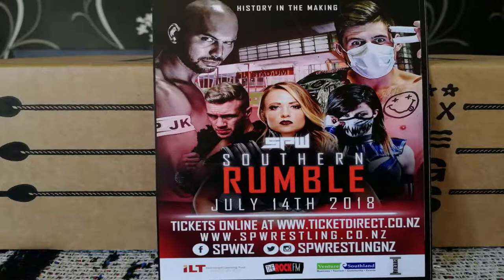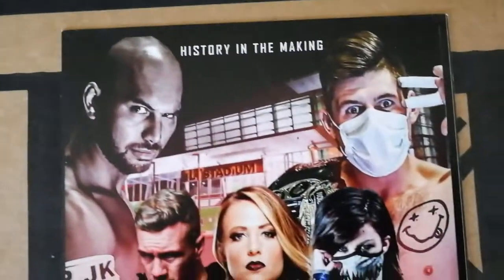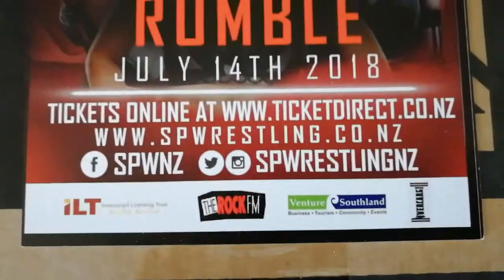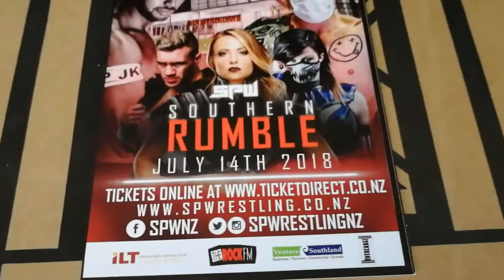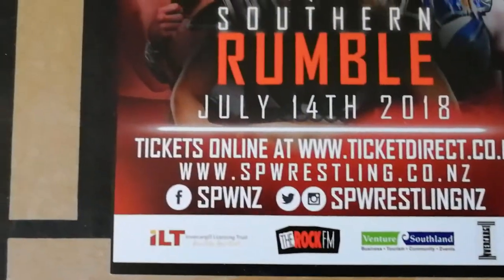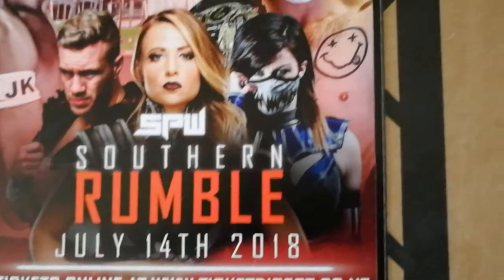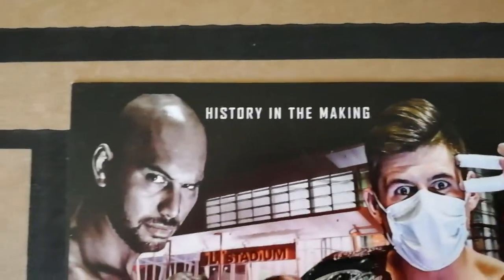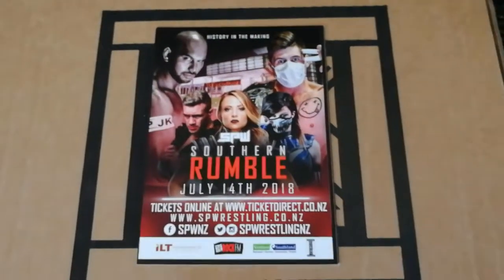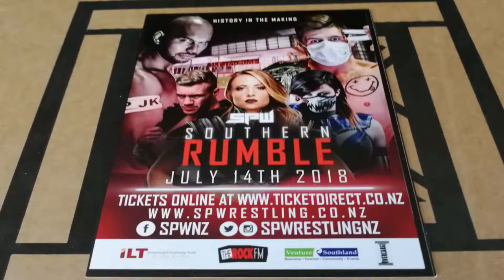SPW NZ On Demand trial. Here's your chance to check out a month of Southern Pro Wrestling New Zealand on WrestleCrate. As per the majority of crates we have, we do get a month's subscription to an On Demand service for wrestling fans — this month's being SPW NZ. It's not one I've heard of before, but you can't argue with it — it's a free trial, no purchase necessary, so for all the wrestling fans the content's there. I'll give this 2.5 stars out of 5.